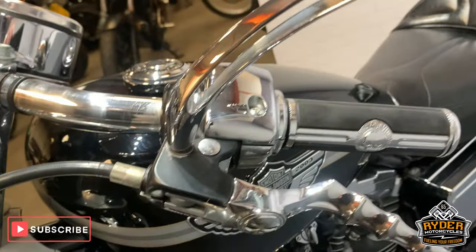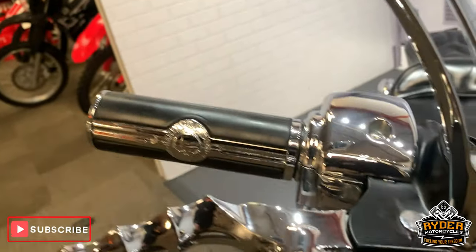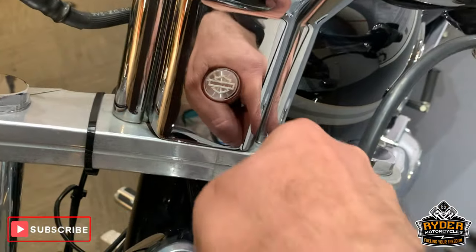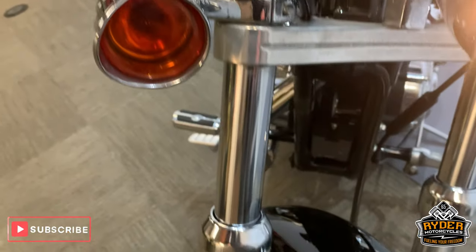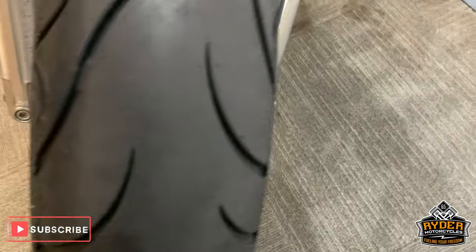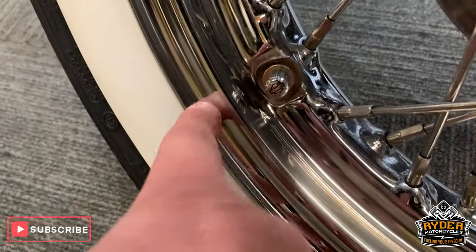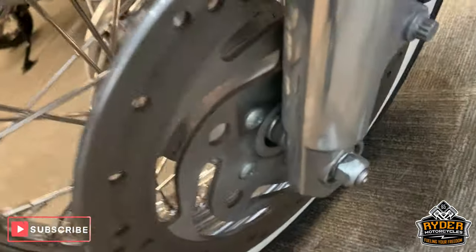Nice chrome mirrors, and the bars are all good. Really nice around the front there. Down the front, the front tire has lots of life left in it. Front wheel is rather nice. A few little marks of deterioration on the chrome, but nothing untoward — this is an older bike. Nice white wall tires.